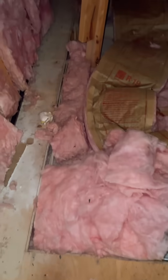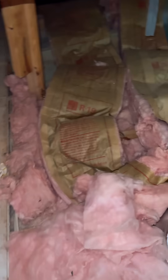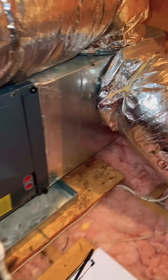On the floor we've got R19 batts, one on top of another, which adds up to R38 — but it's not going to perform as R38 the way it's installed like that. Also, when you have HVAC up here, especially if you're going to have these filter slots...